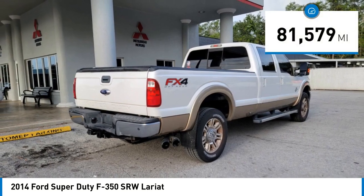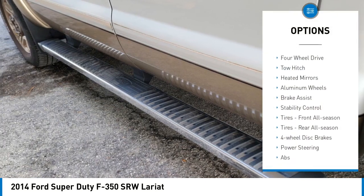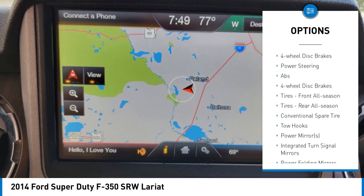This vehicle has less than 85,000 miles. Here are some of this vehicle's great options: tire pressure monitor, 4-wheel drive, tow hitch, heated mirrors, aluminum wheels, brake assist, stability control.